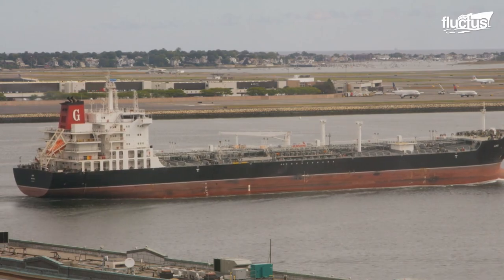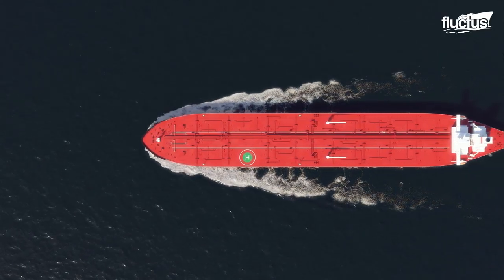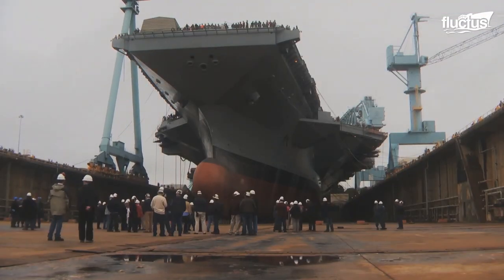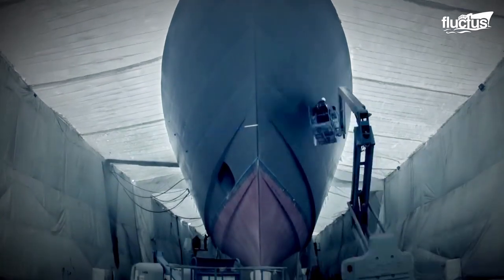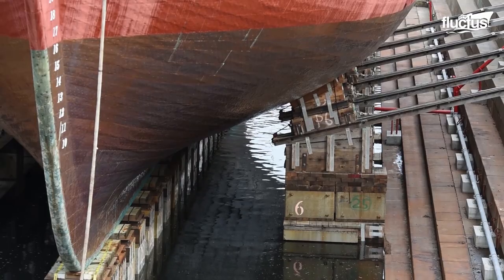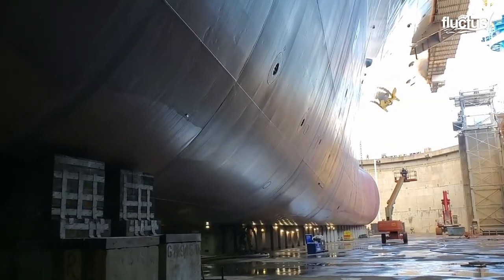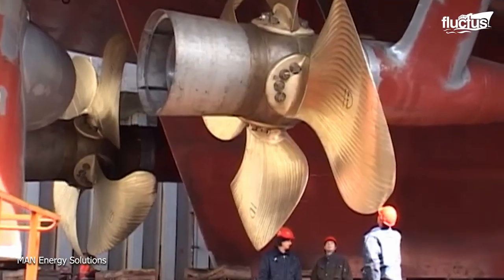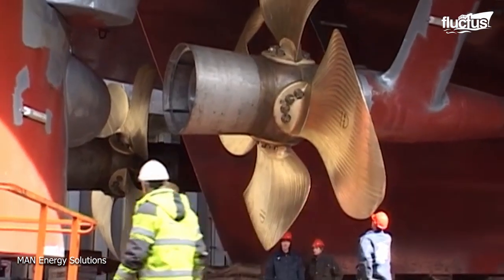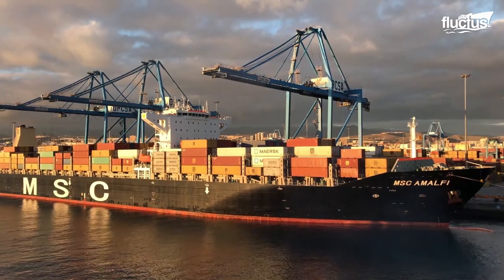Hello everyone and welcome back to the Flectish channel. It's not common to see part of a ship's hull that stays below the waterline. However, most people do take note of the fact that this area is often painted bright red. This is a long-held maritime tradition, but it's also based on pretty impressive science.